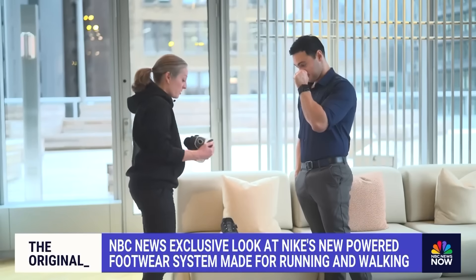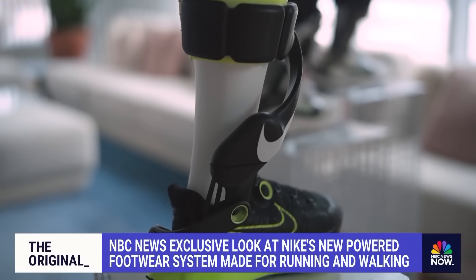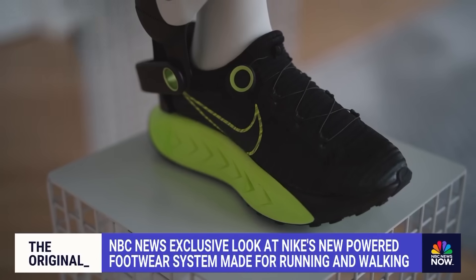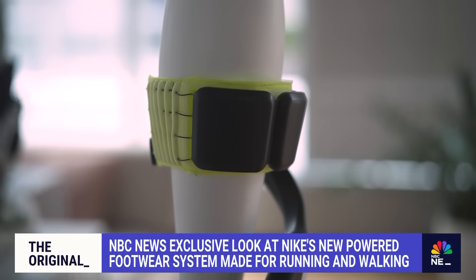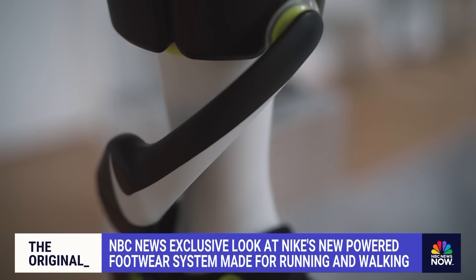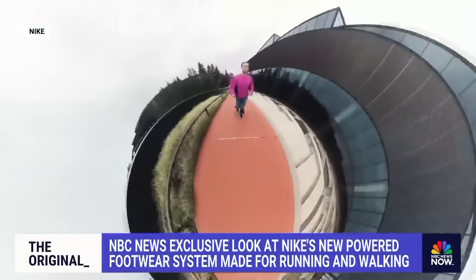These shoes are just building on the last decade plus of innovation and super shoes at Nike. Think of it as a bionic Achilles tendon. It's an upgraded Nike sneaker with a flexible cuff battery that wraps around the calf and a motor powering your every step, all with the goal of making running and even walking a whole lot easier.